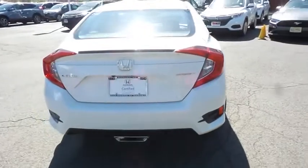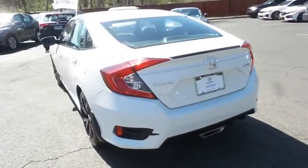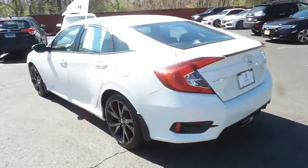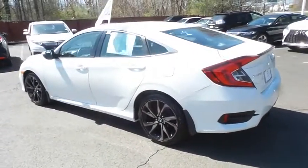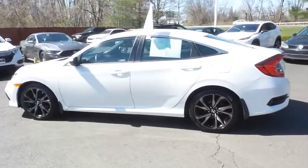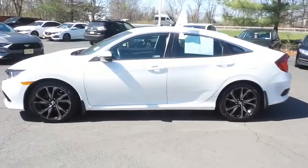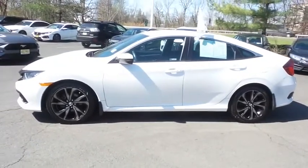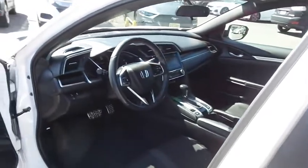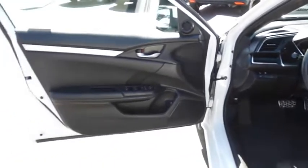This gorgeous Civic Sport has just arrived at Honda of Nanuet. It only has 28,000 miles, has gone through a comprehensive 182-point inspection, and is backed by a 7-year, 100,000-mile powertrain warranty. The black cloth and leatherette seats are in mint condition — with only 28,000 miles, this Civic is like new.